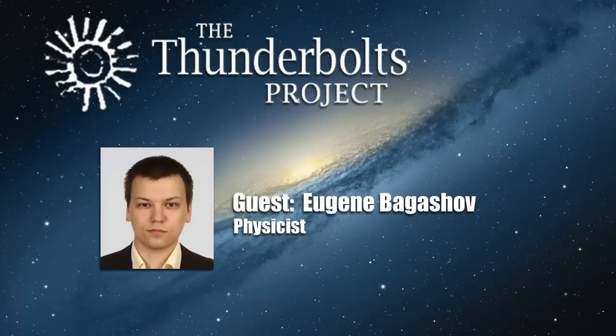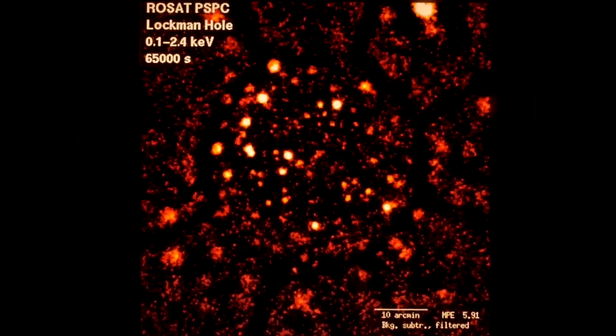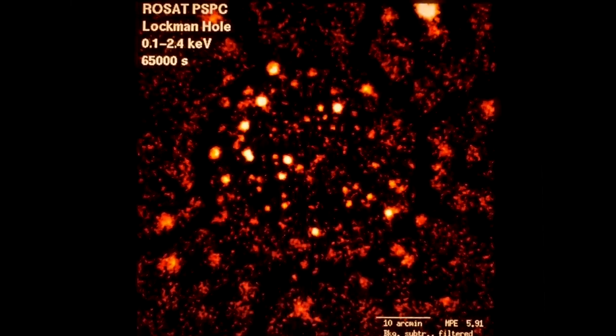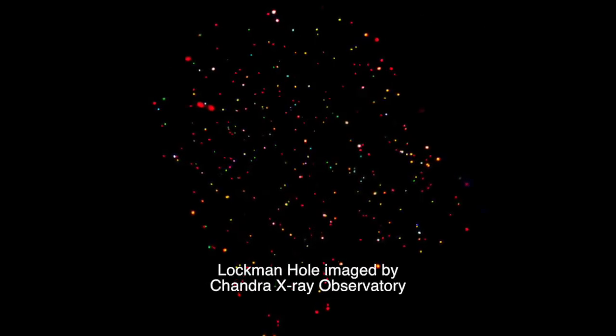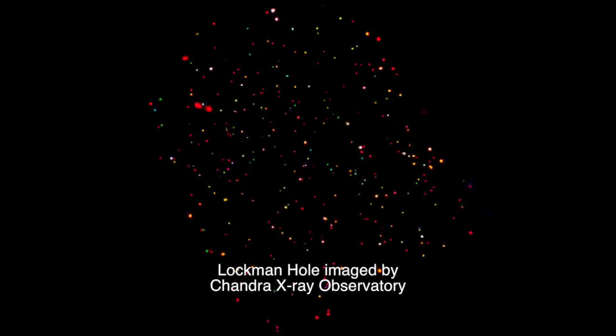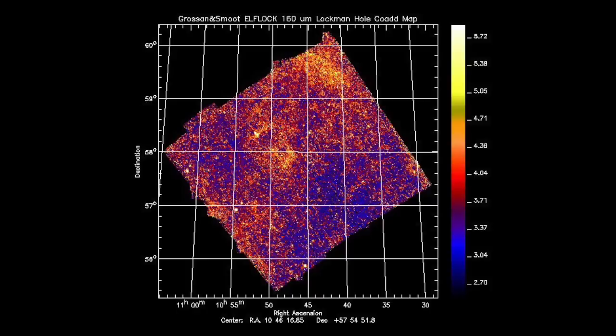Moreover, another prominent structure, the so-called Lachman hole, coincides with the axis of the local chimney. The Lachman hole is defined as a region of much lower density of neutral hydrogen, so it looks much more transparent in extreme ultraviolet and soft X-ray range and doesn't glow as much in the infrared. But it might just be the case that the very fact that there is not much neutral material there is only the consequence of higher ionization — there is a stronger current shooting near the center of the local chimney, so we don't see many neutral atoms along its way.